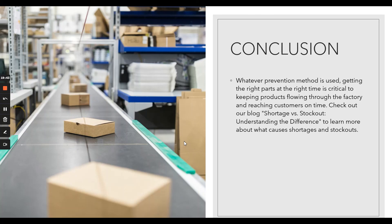In conclusion, whatever prevention method is used, getting the right parts at the right time is critical to keeping products flowing through the factory and reaching customers on time. Check out my blog on shortages versus stockouts — you can find it on my YouTube channel — to understand the difference and learn more about causes of shortages and stockouts. Thanks a lot guys — if you found this video interesting, please subscribe, share it, and hit the notification button for future updates. See you next week!